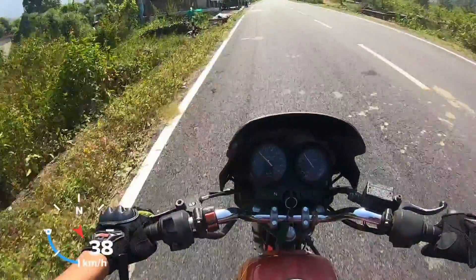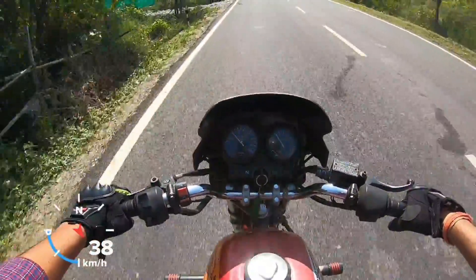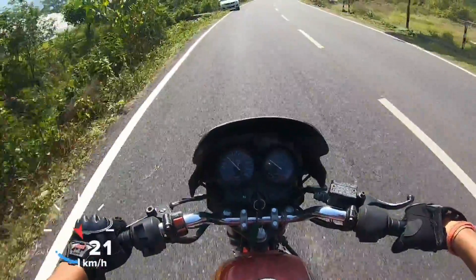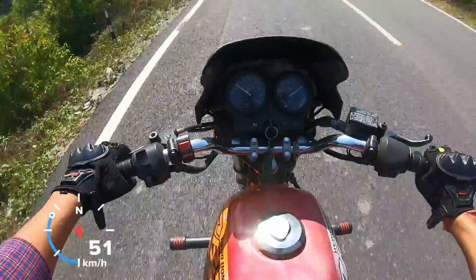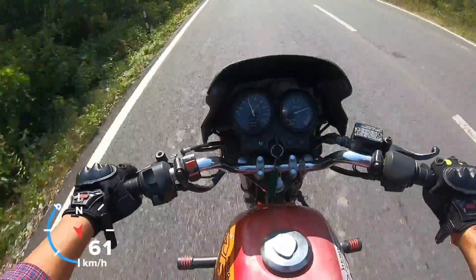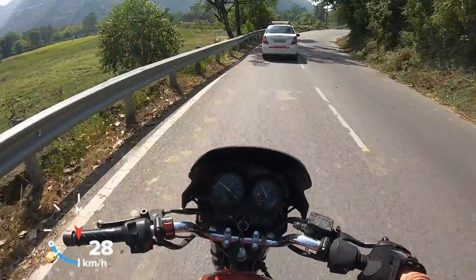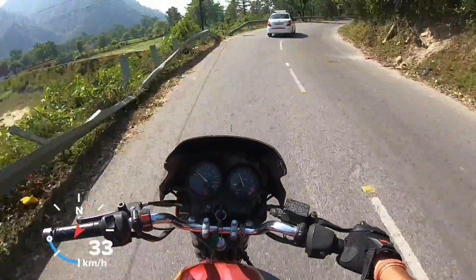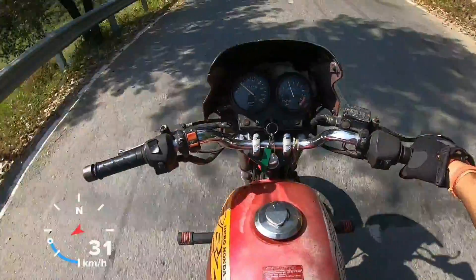Comparing to the Apache RTR 160 which I previously reviewed, this feels better in terms of low-end performance. This motorcycle truly feels really strong lower down, and the sound of the engine is very good when you rev it. The overall weight of this motorcycle is 138 kg, which is on the lighter side, and that lighter weight really helped in the performance department.